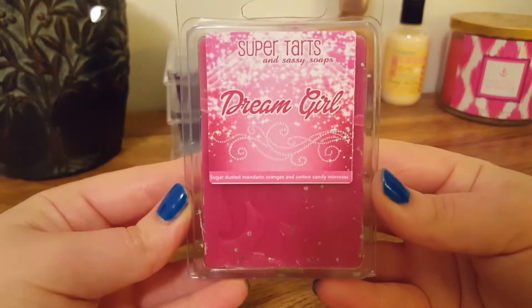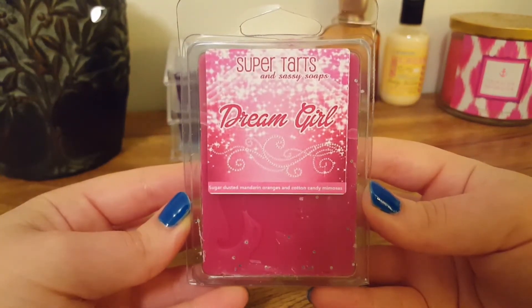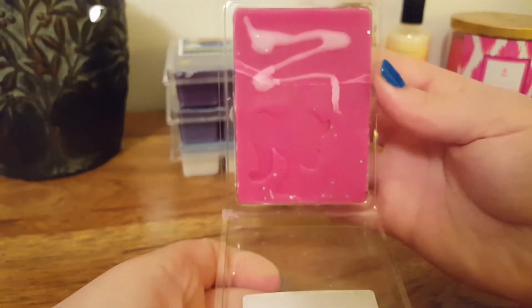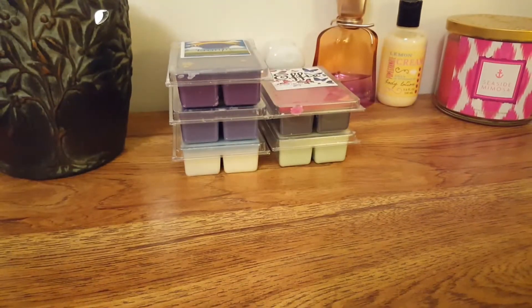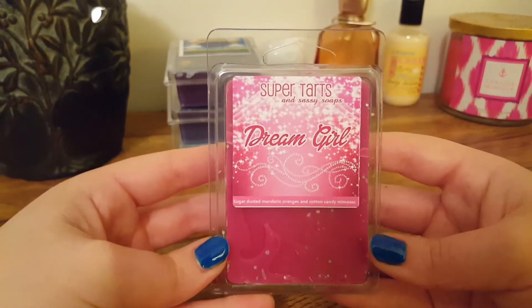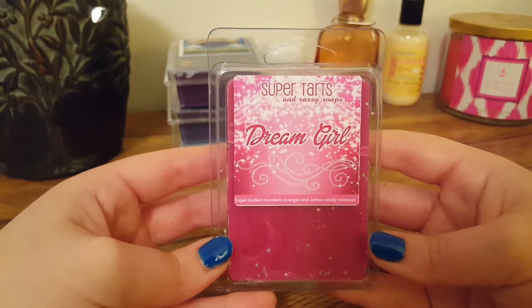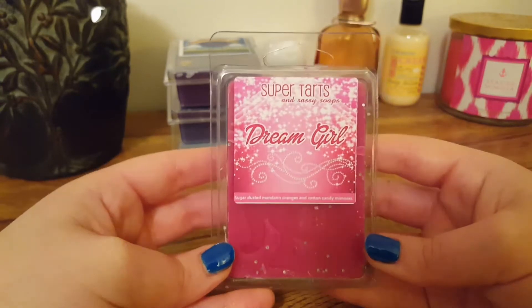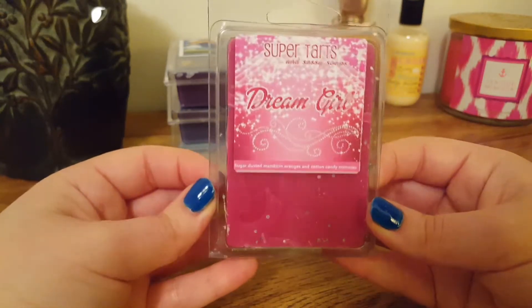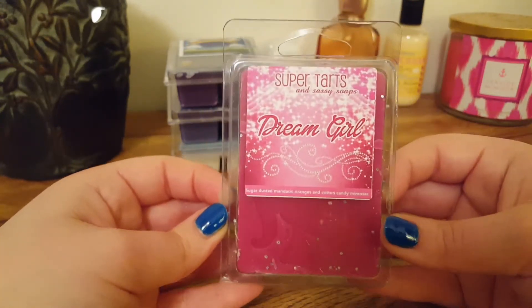The next one we have is Dream Girl, and this is Sugar Dusted Mandarin Oranges and Cotton Candy Mimosas. This one is two-toned — lighter pink on the bottom — and a little Barbie head imprint. Now this one is very nice. You definitely pick up on the Mandarin Oranges and that fizziness from the Mimosas; it's not overly fizzy. So if you're not one that likes that fizzy scent, I would definitely give this one a try. It's a really good blend of Mandarin Oranges mixed with that fizzy note — it kind of reminds me of an orange candy.